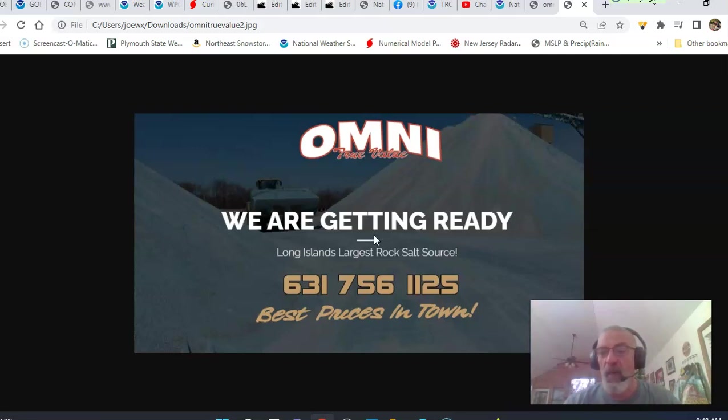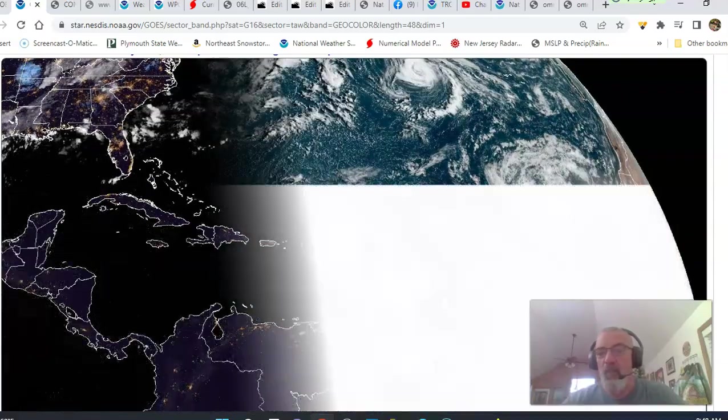Best prices in town on hardware, mulch, topsoil, generators, pumps — whatever you need to make sure your home is in good condition. Head over to Omni, serving the entire New York and New Jersey tri-state area. OmniTrueValue.com is the website.